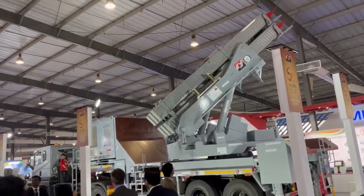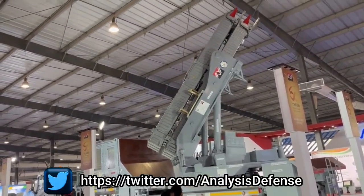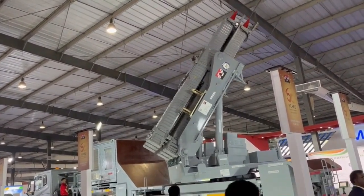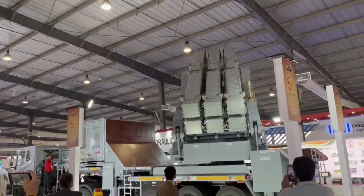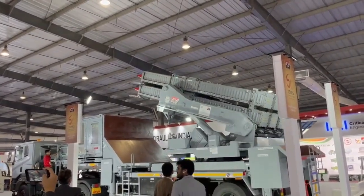The trailer-mounted system is towed by a 6x4 prime mover for launching the Akash NG missile. The missile launch system houses up to 6 containerized missiles, a platform leveling system, elevation and azimuth system, launcher and missile electronics, communication and other necessary equipment.